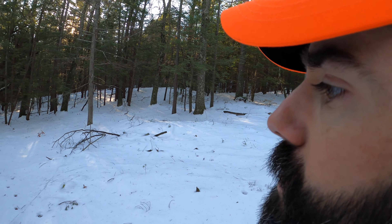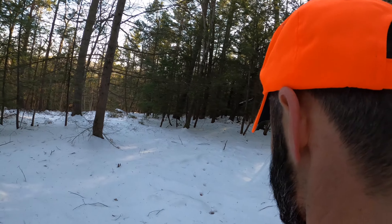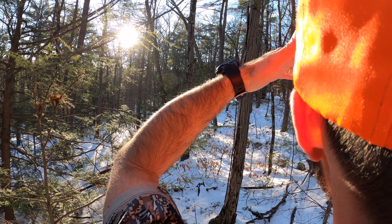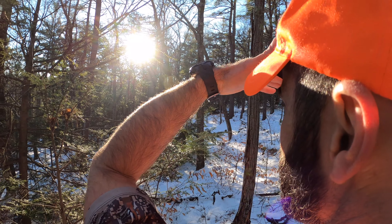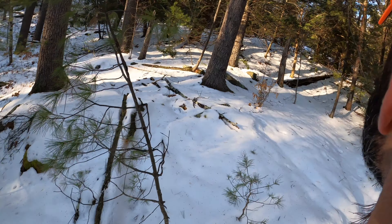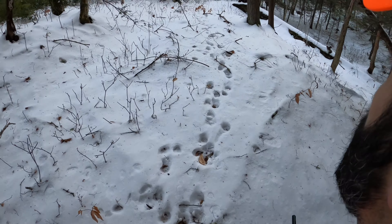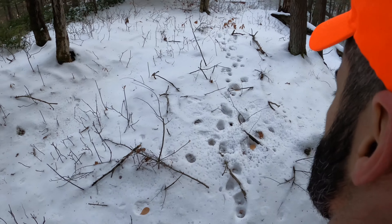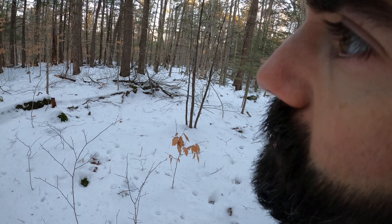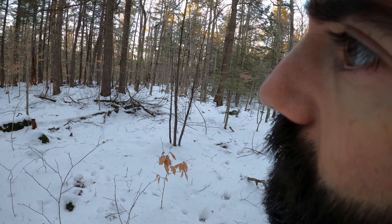It looks like they are all behind today. I'm on a big track here, but it's a little old. All the tracks up here are old, but this is beautiful hunting down through here.